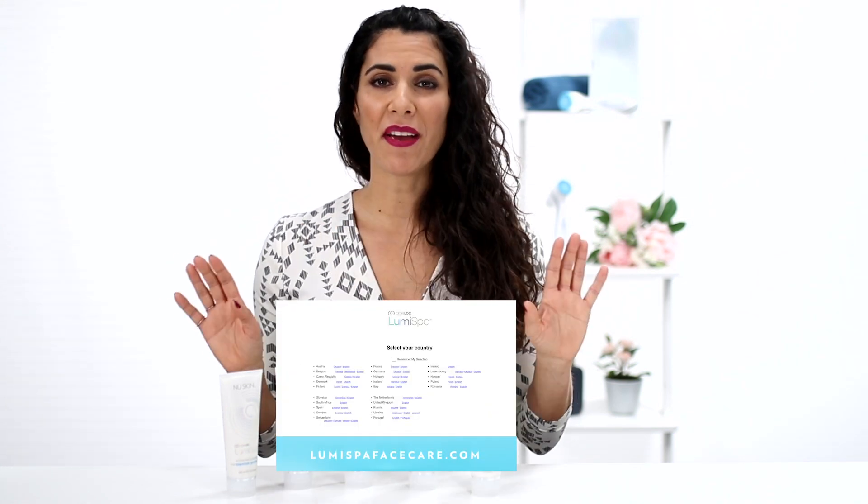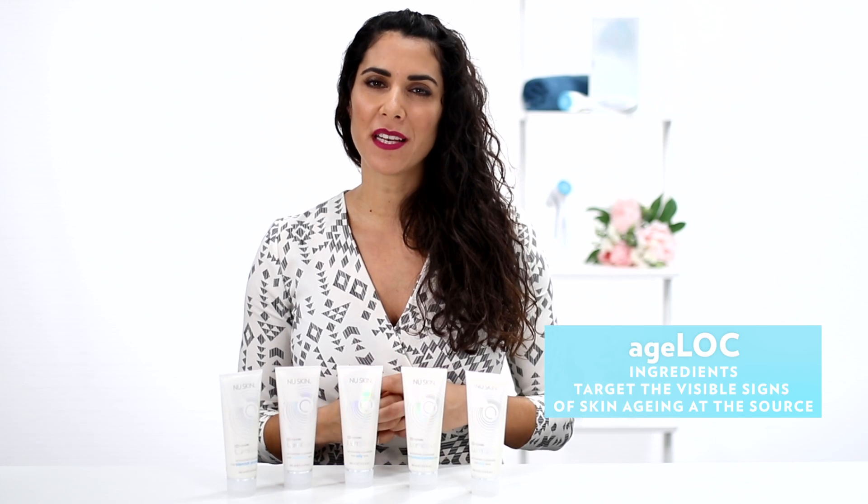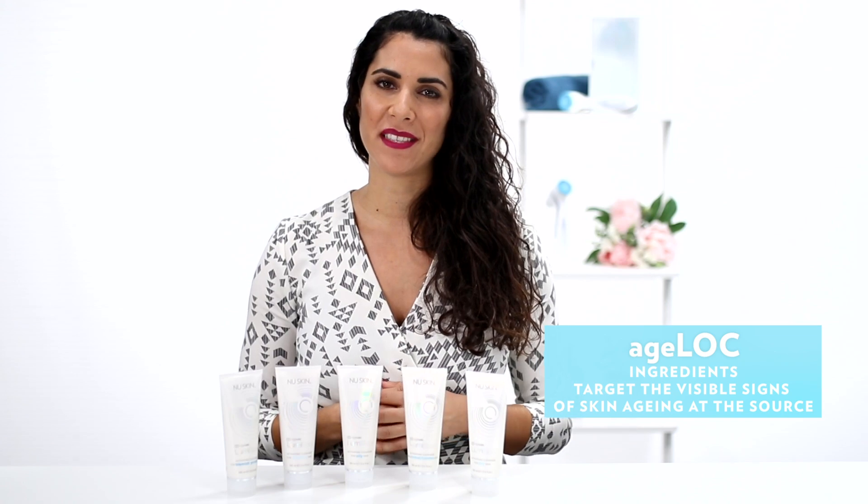So make sure you choose the right cleanser for your skin, and if you have any doubts, check out our webpage. Remember that all of LumiSpa Activating Cleansers contain Age Lock, which is Nu Skin's way of targeting aging at its source, and will help provide you with a more youthful appearance.